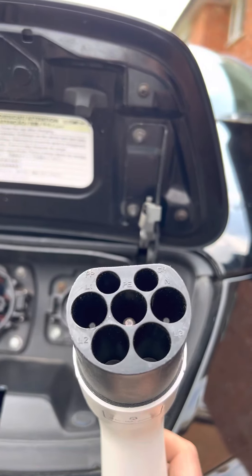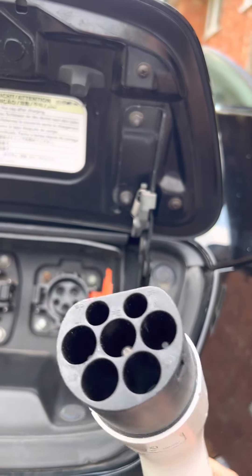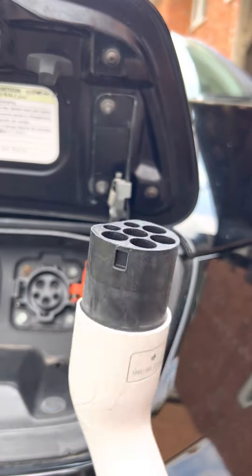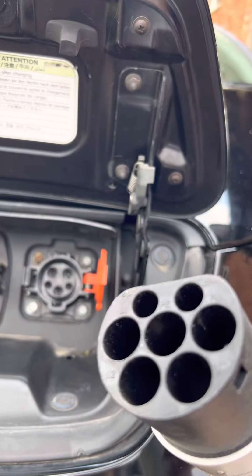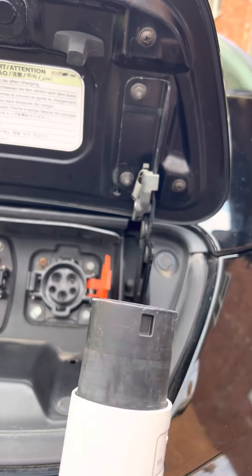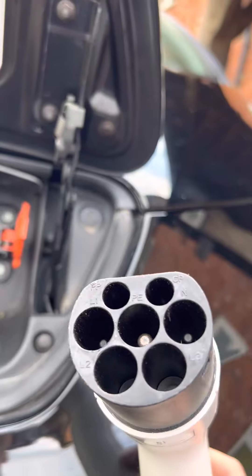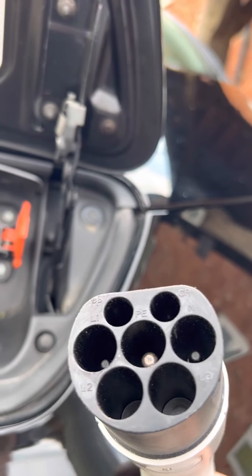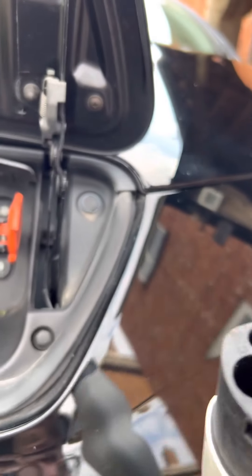This here is a Type 2 fast charge connector — it could be slow or fast charge depending on what you're connected to. This is AC, normally starting from about 3 kilowatts all the way up to 22 kilowatts. That's your normal thing. You're likely to find the other end of this in a public charger or on a wall charger, and that's how you're going to charge the majority of modern EVs.